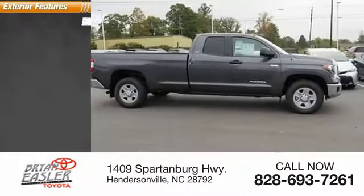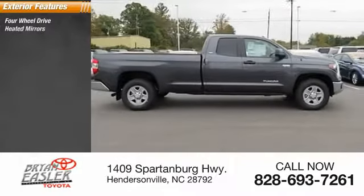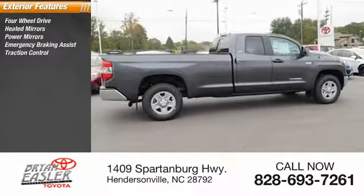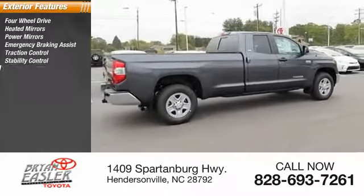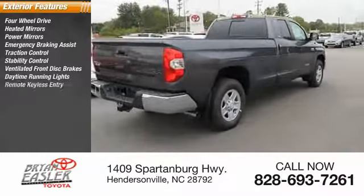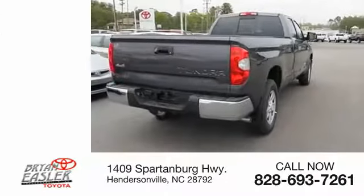Here are some of this vehicle's great options: four-wheel drive, power mirrors, emergency braking assist, traction control, stability control, ventilated front disc brakes, daytime running lights, remote keyless entry, engine immobilizer.